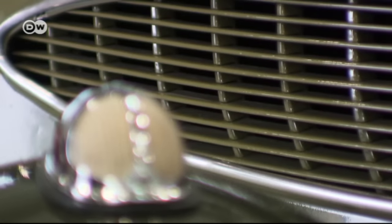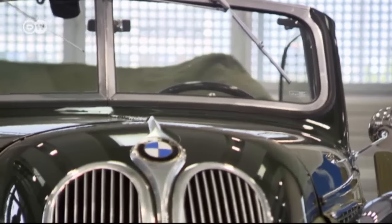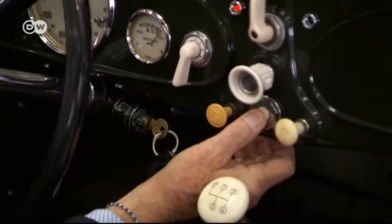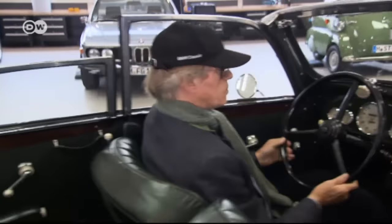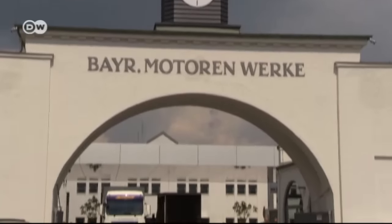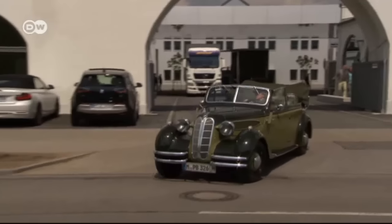BMW Classic has more experience than anyone else. When you pick your car up, it's guaranteed to function. It's tricky driving with such an old car — you don't take it on the autobahn, just on country roads. You just enjoy the drive and people waving at you. BMW Classic: a new venue for vintage car aficionados.